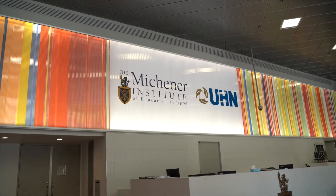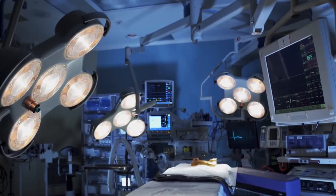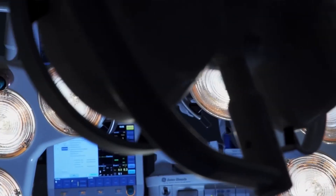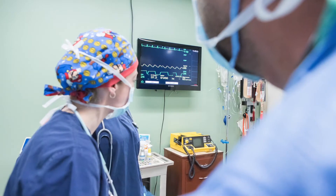My experience at Michener has been a good one. I've had a lot of opportunity to learn, both through my initial training as a respiratory therapist and now going back and getting my training in anesthesia assisting.